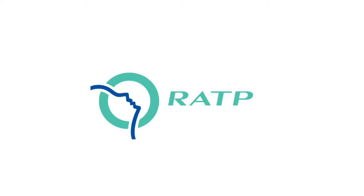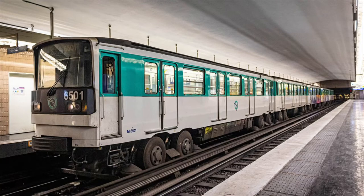Another reason this line is unique is the stock used. RATP, aka the Parisian Transport Board, operate MP73 trains on this line. These trains are cool because they are pneumatic, which means they run on tires, not rails. Here is a picture.